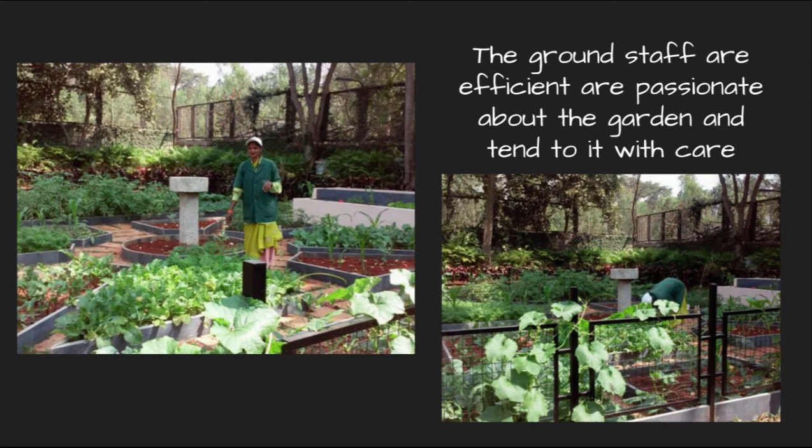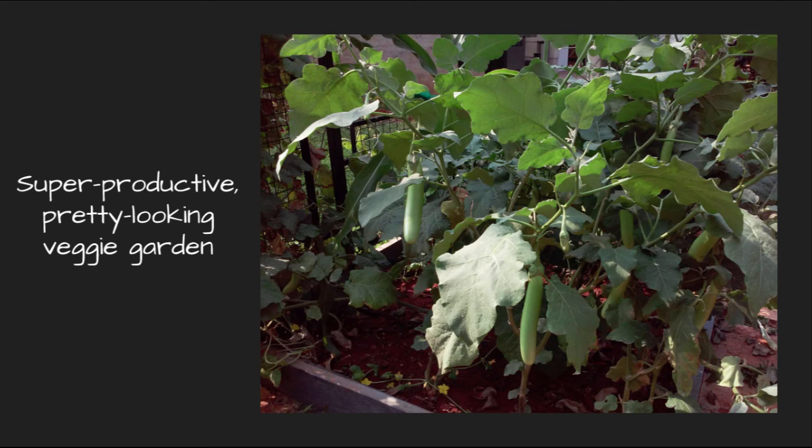This garden wouldn't have been possible without the support of the ground staff. They were extremely efficient and passionate people who tend to the garden every day with care. So this is how we created a super productive, very pretty looking vegetable garden.